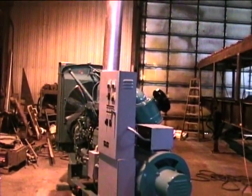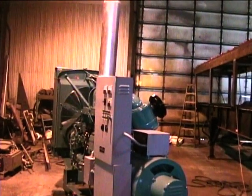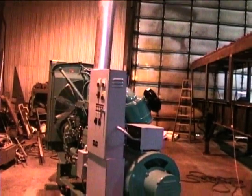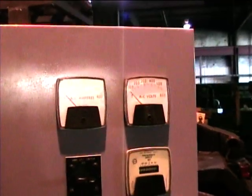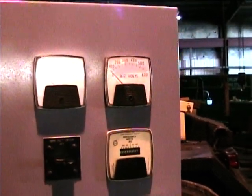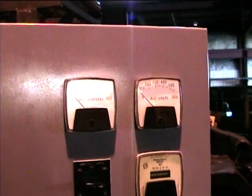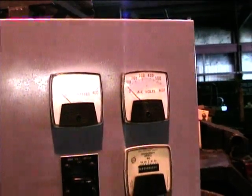This is a Cummins 230KW Genset, powered by a six-cylinder Cummins diesel, model NT400G6. It's currently set and configured to run at 480 volts, 60 hertz. You can run it at a variety of voltages: 120, 208, 138, 240, 277, or 480.